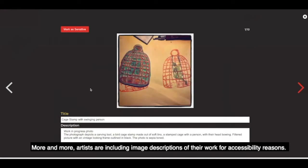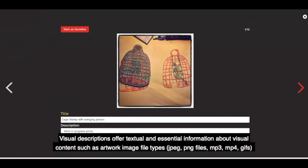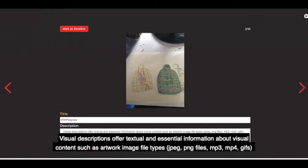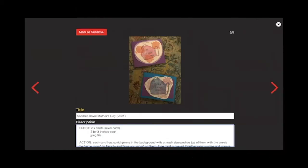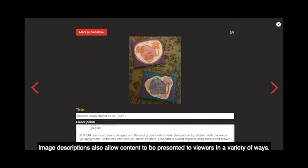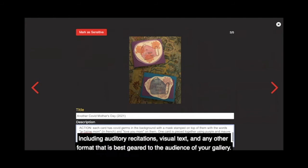More and more artists are including image descriptions of their work for accessibility reasons. Visual descriptions offer textual and essential information about visual content, such as artwork image file types — JPEGs, PNG files, MP3, MP4, and GIFs. They describe imagery and video content, including colors, styles, subject matter, and actions that are significant. Image descriptions also allow content to be presented to viewers in a variety of ways, including auditory recitations, visual text, and any other format best geared to the audience of your gallery.